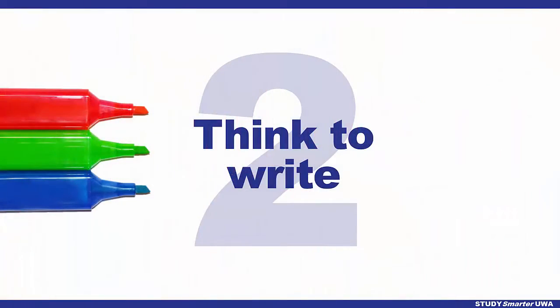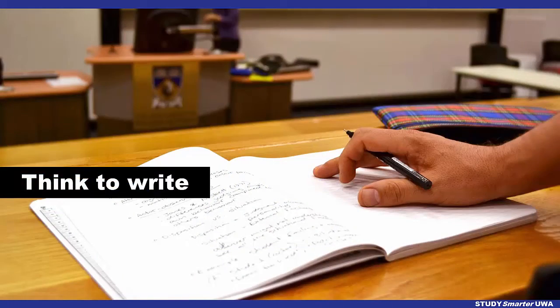Generate lots of ideas before you write. Then choose the best ones and decide on a structure.